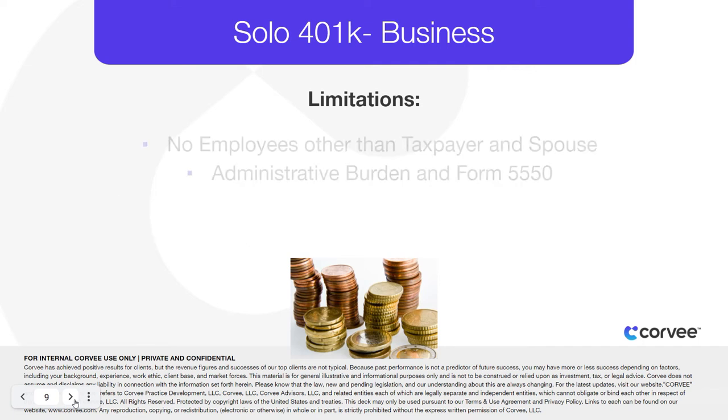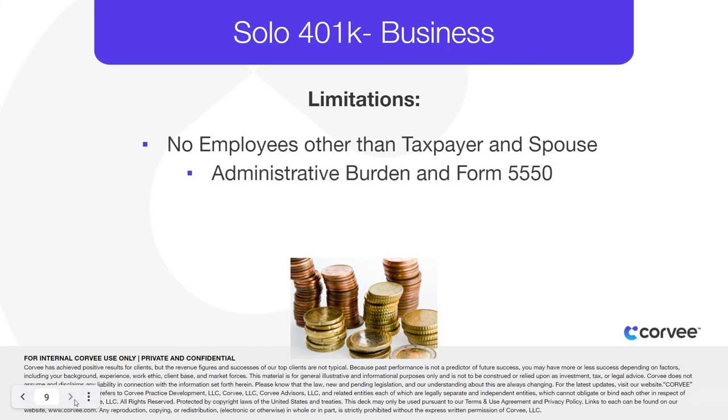Keep in mind that for this plan, the company cannot have any employees other than the taxpayer and spouse. There are optional participant loans and hardship withdrawals possible, but this will add an administrative burden. Form 5500 also will have to be filed annually.